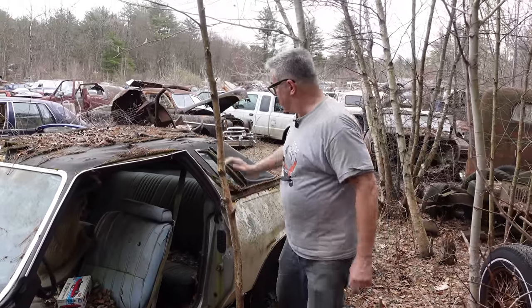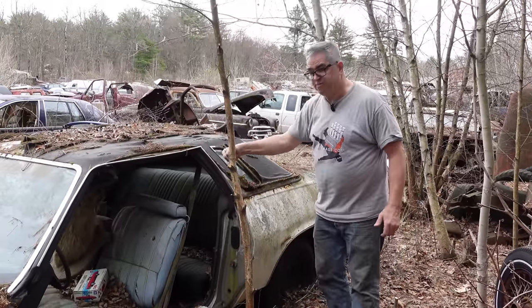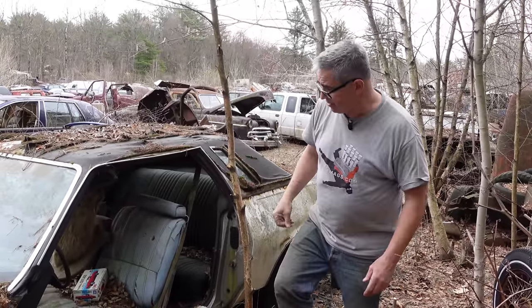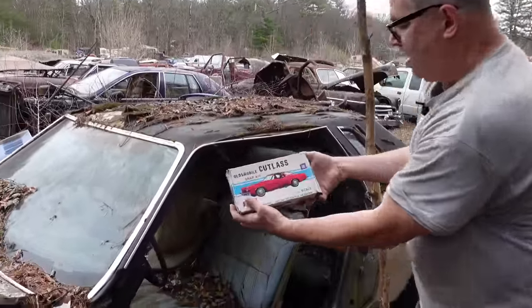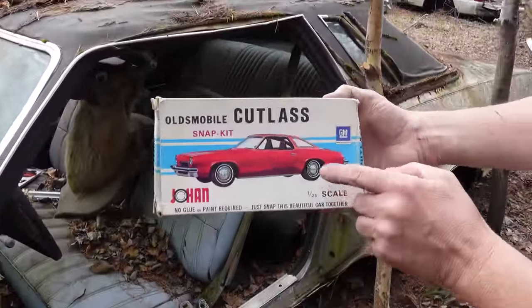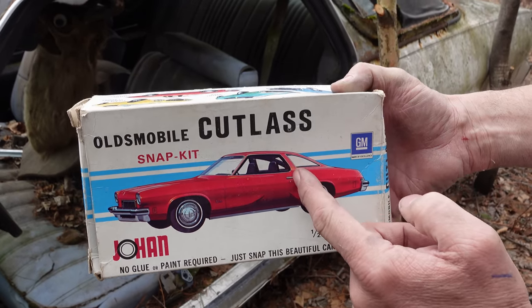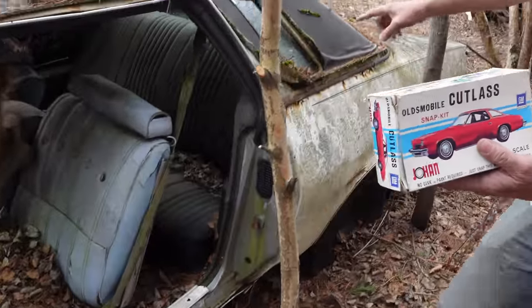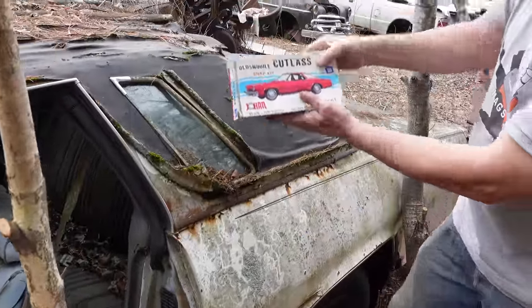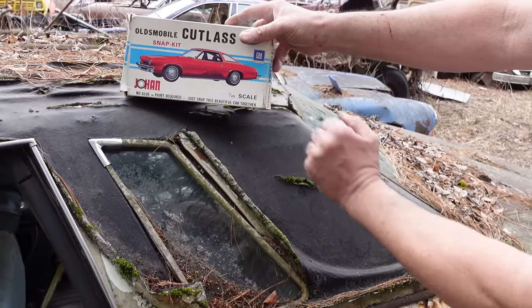The colonnade body is all about that pillar. Monte Carlo had it. Grand Prix had it. It was a fixture on all mid-sized GM cars, including the Olds Cutlass. This is a Johan model of a '75 Cutlass. This one is a basic Cutlass — we can see it's got a larger rear window. It still has that really big B-pillar, but this big open window here has a block-off. The roof on the Cutlass Supreme is a different thing than on a basic Cutlass.